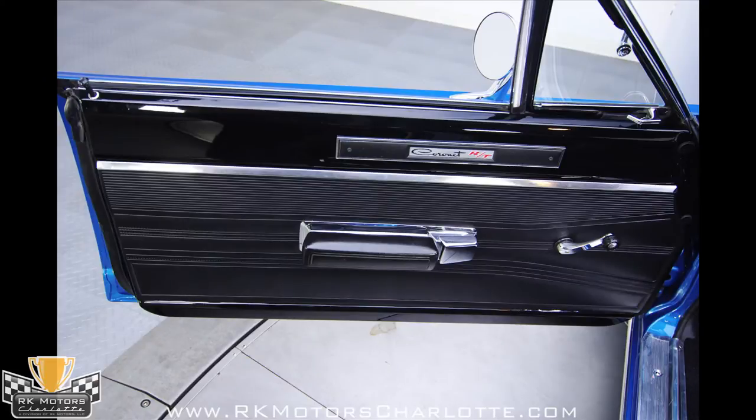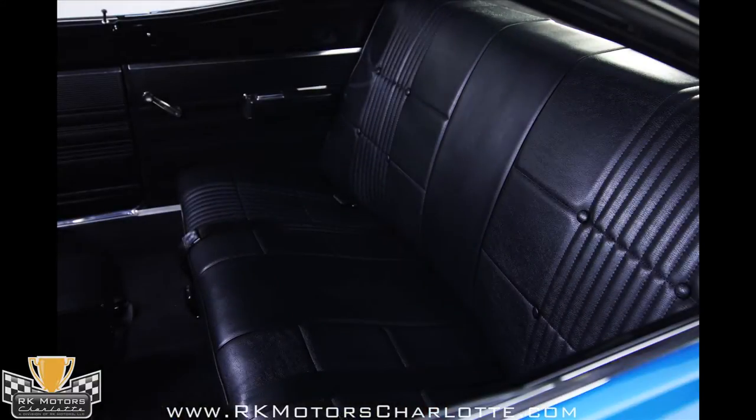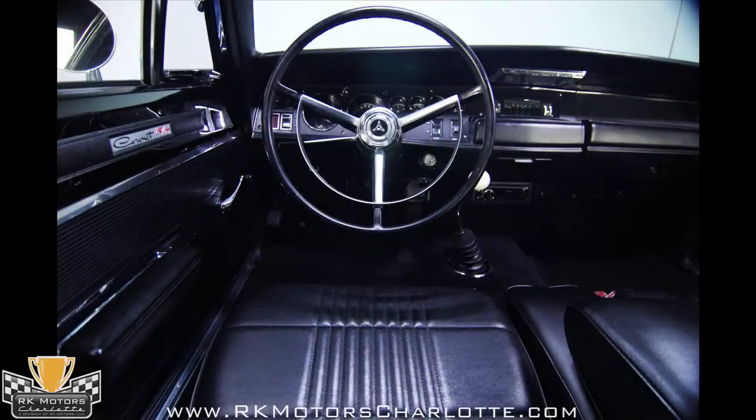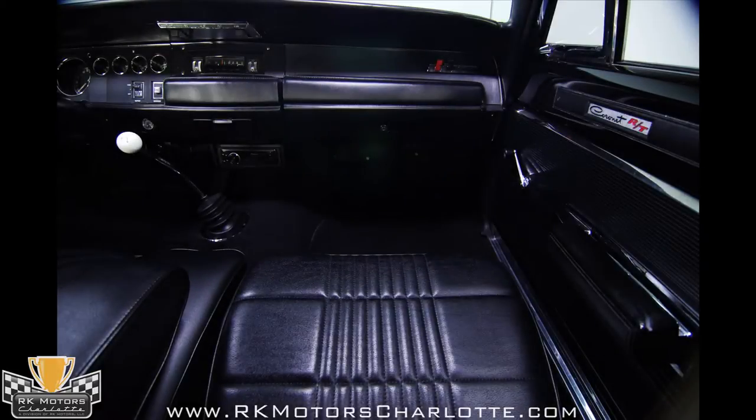The interior has been restored to the same brilliant standards as the rest of the car, including the buckets with the unusual center seat that makes this a true 6-passenger automobile. All the soft parts — including the door panels, carpets, dash pad, headliner, and seat covers — are brand new and correct in every way, right down to the Coronet RT emblems on the doors and dash.